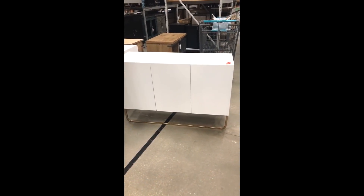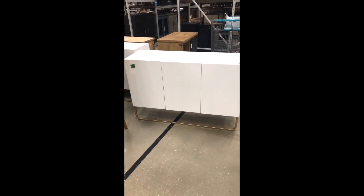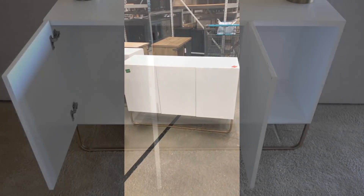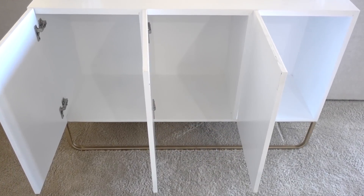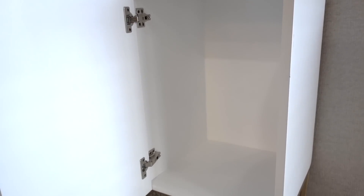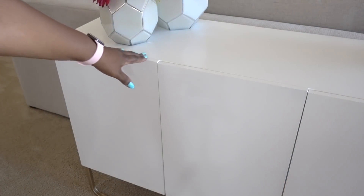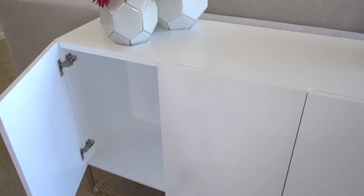If you're following me on Instagram, I took you along to shop with me to find the perfect piece to store all of our entertaining essentials. I'm using this piece as a bar — get the most of your console table and have it double as a service station.